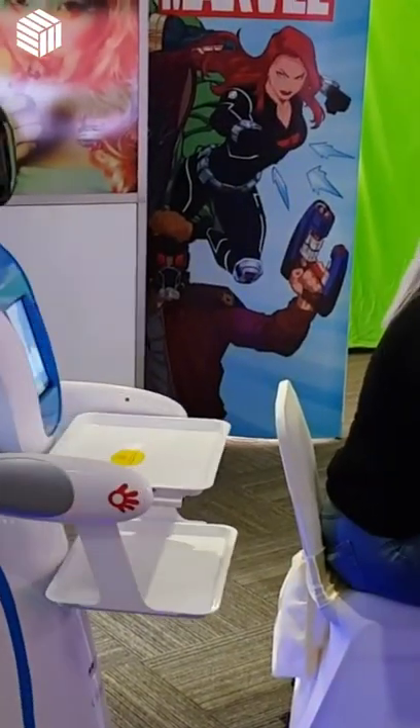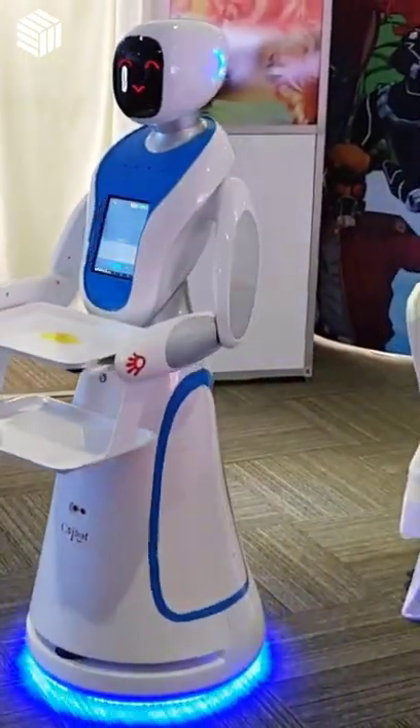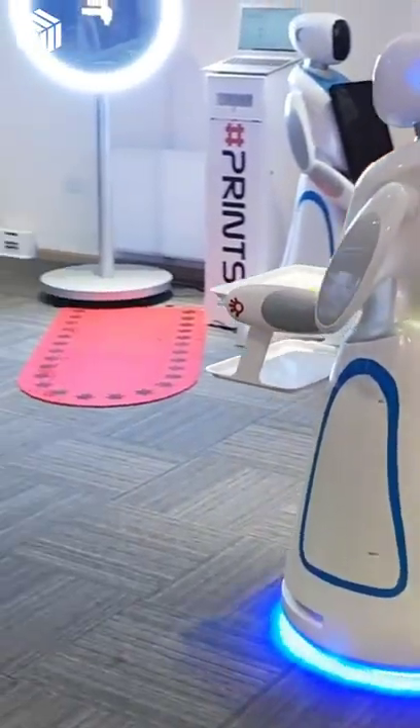Whether you're catering for a one-off event or need a service robot for the long haul, Robot Hire can be the best route. The Robot Waitresses they provide have facial recognition software to identify customers.